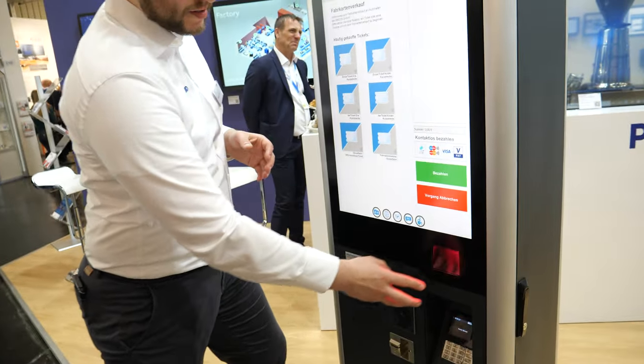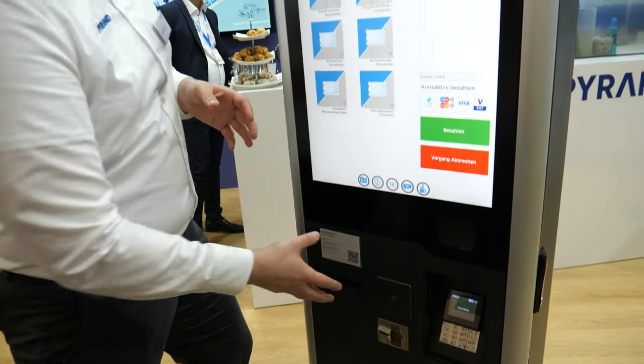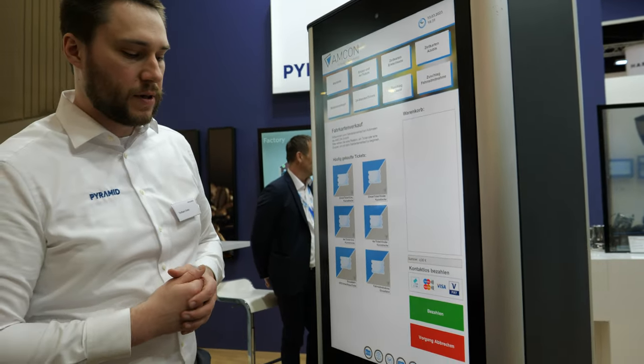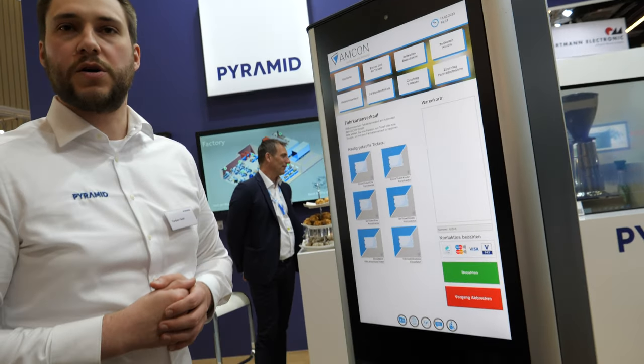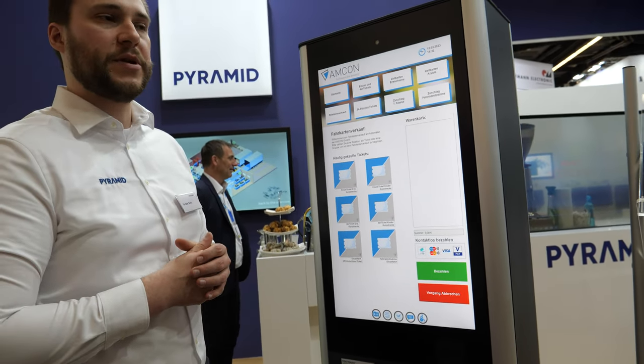We have a scanner inside. We have a printer inside. We could also use an A4 printer for ticketing for railroad, for example. We have a payment system, but we can do what the customer needs. For example, a Phytek payment inside.